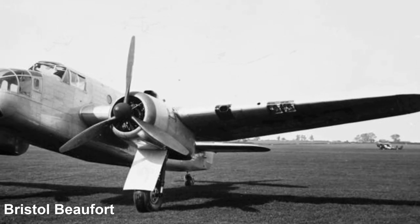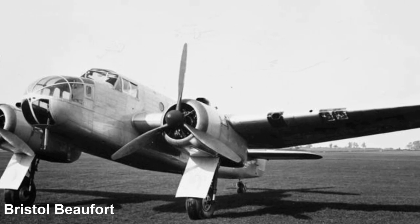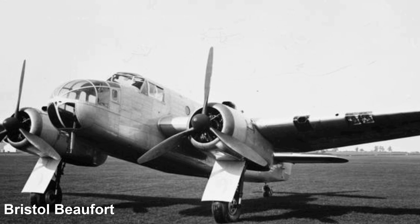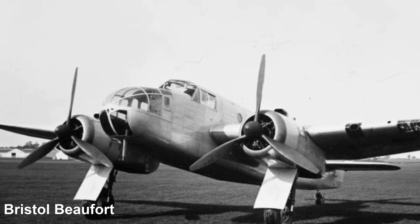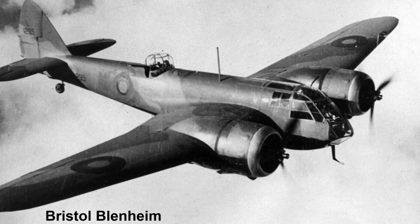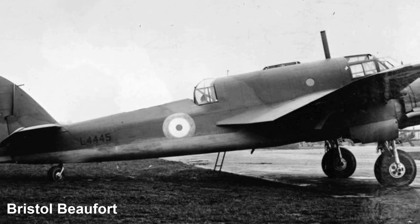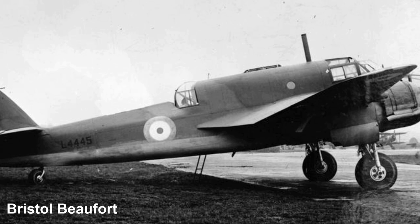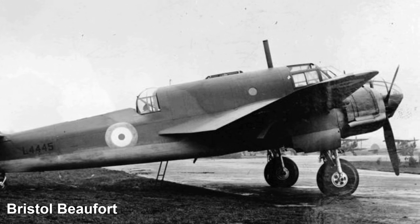To meet both specification M1535 and G2435, the Bristol Aeroplane Company developed Type 152, which would become the Bristol Beaufort. The design was influenced by the experience gained from the Bristol Type 142 Blenheim light bomber, however differed from the Blenheim by having a slightly increased wingspan, lengthened fuselage, an increase in the height of the fuselage, and the ability to carry a semi-recessed torpedo.